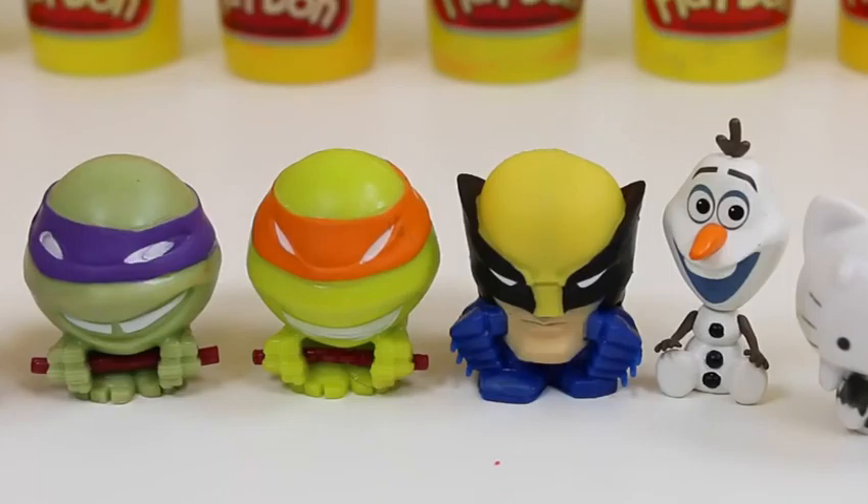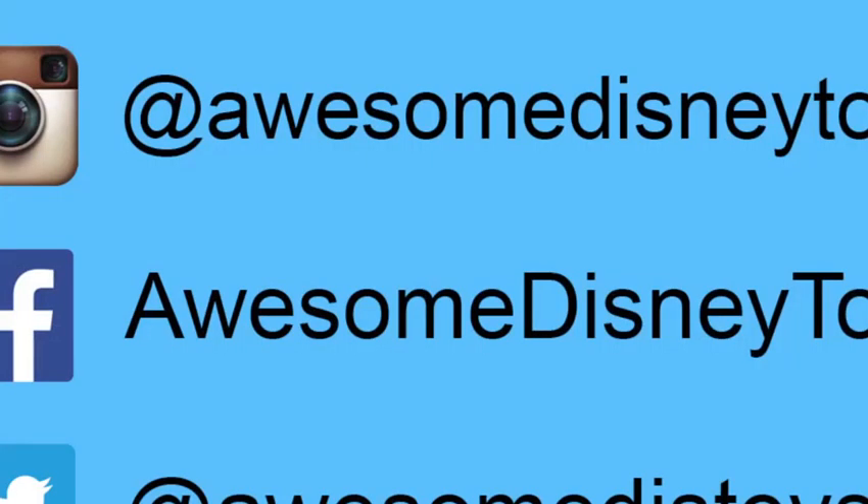Here are all the surprise toys we got in our Play-Doh eggs! If you guys want to see more videos of me doing Play-Doh surprise eggs, give this video a thumbs up! I hope you guys enjoyed this video. Don't forget to subscribe to see more! Thanks! Also, if you haven't done so already, be sure to follow me on Instagram, Facebook, and Twitter. The links are in the description box below!